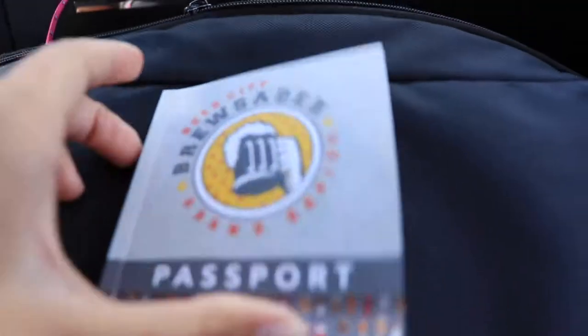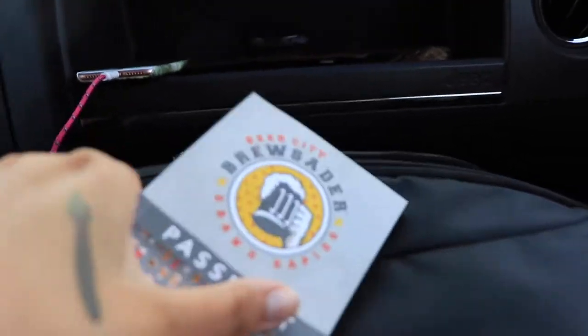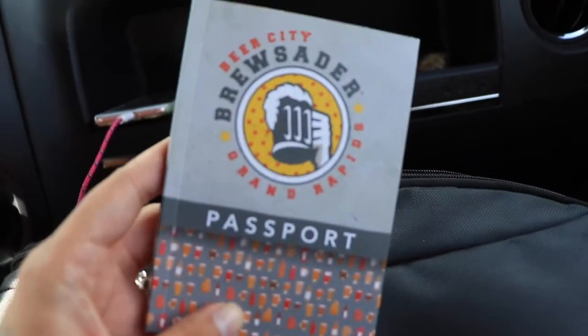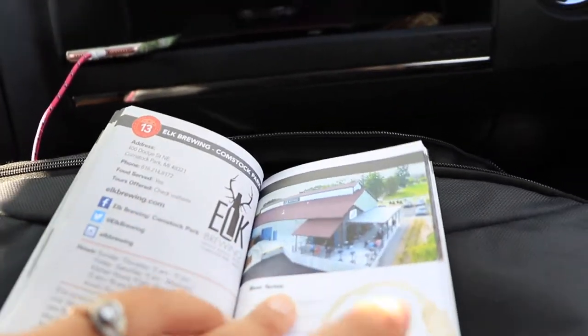We are heading to a brewery we haven't been to before. We picked this up at the Rockford Brewing Company a couple months ago, which is kind of funny because next month will be three years living in Grand Rapids, and this is the first time we've really ever had one of these. This is the ale trail for Grand Rapids — every time you go to one of the breweries they put a stamp right here.